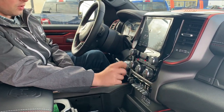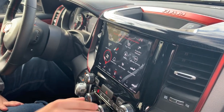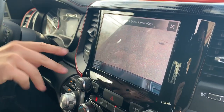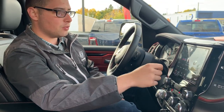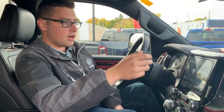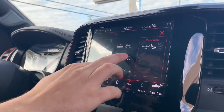Trailer brake control is here as well with gain settings on top. This one has the 8.4-inch touchscreen with actual analog dials for heater controls, fan speed, heated seats, and volume. The backup camera is incredibly clear and has a zoom feature so you can see your trailer ball when hooking up. It also comes with a free year of SiriusXM, and this truck has navigation as well. Heated seats and heated steering wheel are also included.